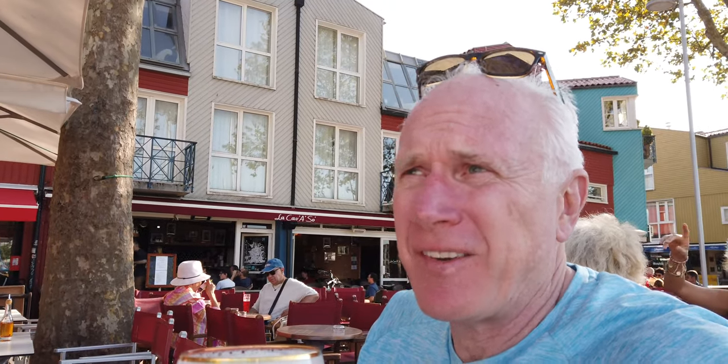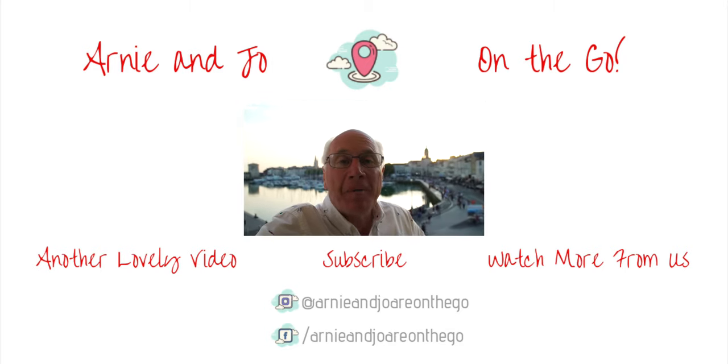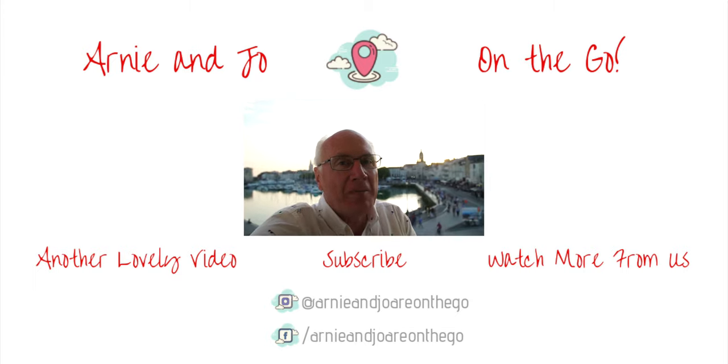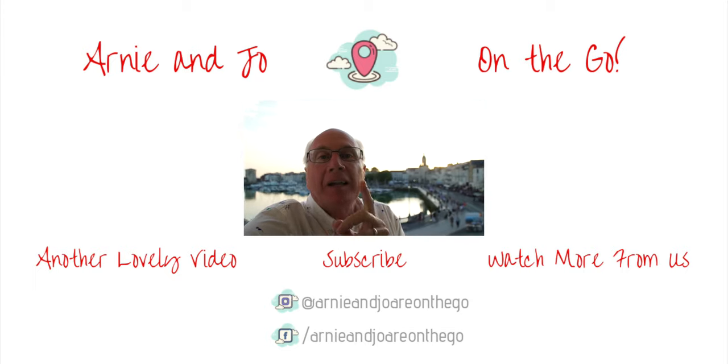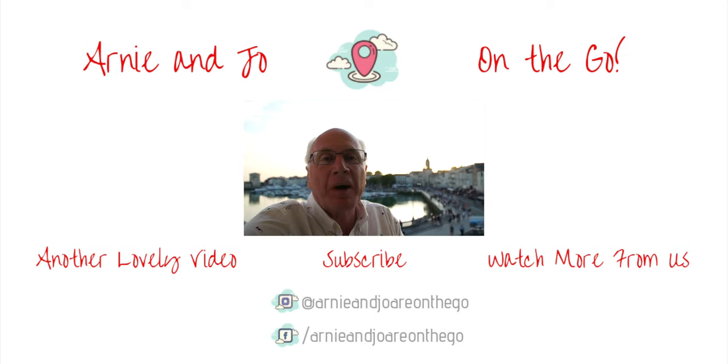End of a great day. We're wrapping it up. Hey, if you like travel, why don't you consider subscribing? Just click that big old red subscribe button down below. Don't forget to click the bell icon so you won't miss anything. Thanks for stopping by. We'll see you in the next one. Thanks a lot.